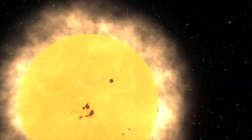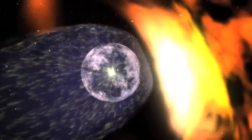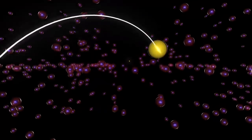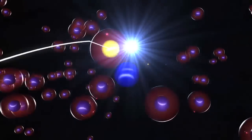Energetic neutral atoms start their life as charged particles — very fast moving charged particles. They get accelerated up to very high speeds because they have an electric charge; they're missing one or more electrons. As they're coming into the solar system in this interaction between the solar wind and interstellar gas, they can grab an electron from another particle and become neutral.